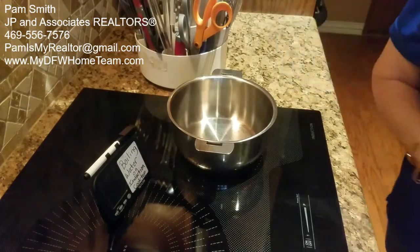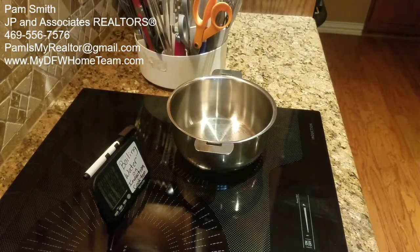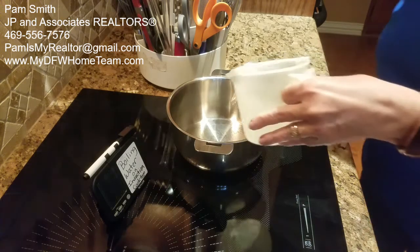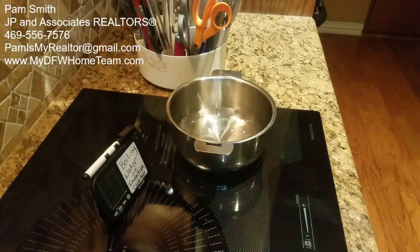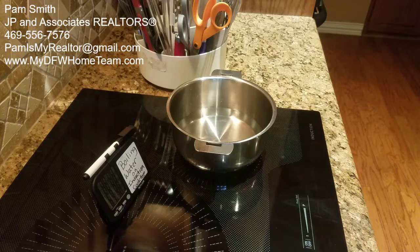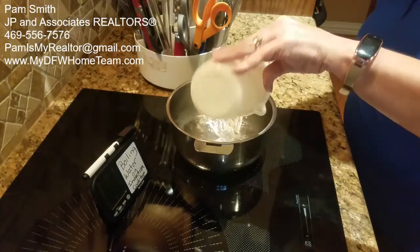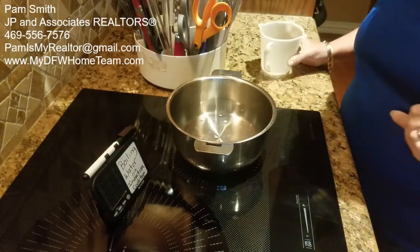We had Choice Home Warranty and they came out to try to fix our old cooktop. They looked at it and said it was toast, so they reimbursed us for the value of that cooktop and we were able to go out and get another one. We decided to upgrade a little bit.